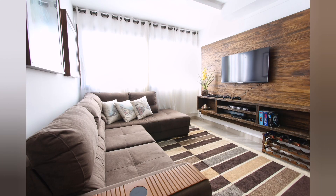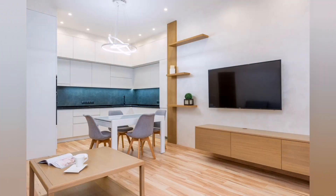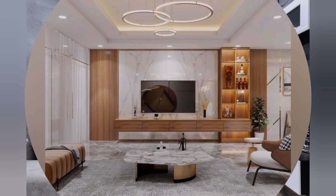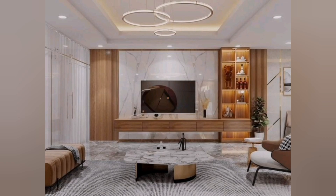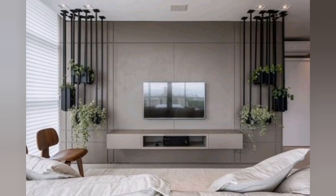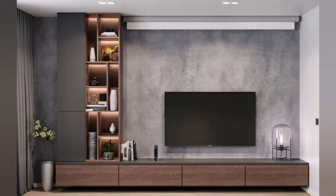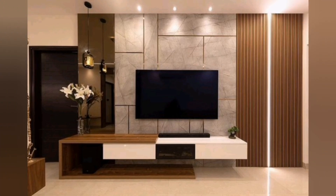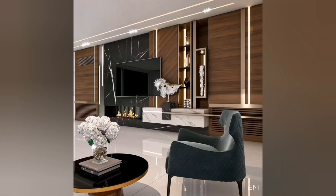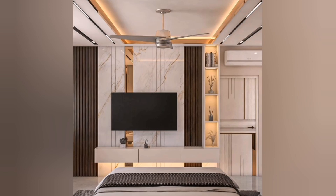Hello everyone, welcome and welcome back. Today we will explore TV unit designs. Modern TV units have undergone a significant transformation in recent years, reflecting the changing trends in interior design and technological advancements. These units are no longer just functional pieces of furniture, but have evolved into stylish and often multi-purpose additions to contemporary living spaces, with a focus on clean lines, minimalism, and sleek aesthetics, seamlessly catering to the needs of both entertainment and interior design.